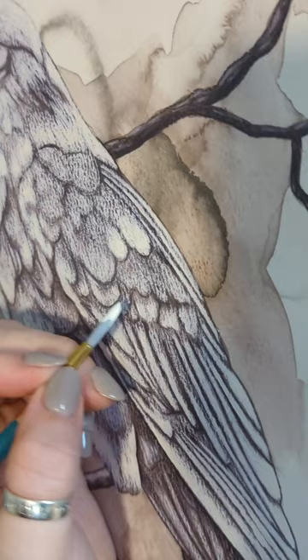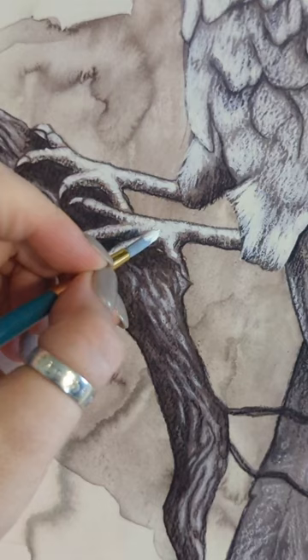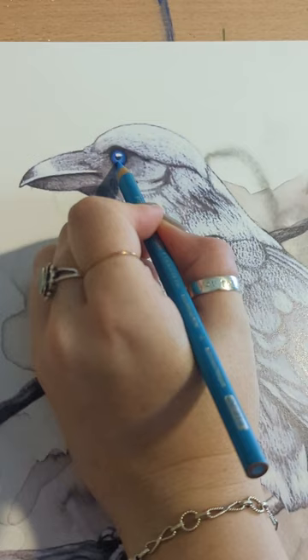Hi there! My name is Elizabeth and I want to give you a free art print from my Guardians of Mystery collection. When I painted this collection, my idea was that each animal would symbolize a little animal guardian that you could put up in your space to watch over and protect your home.